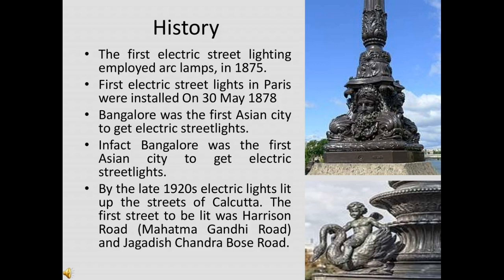The first electric street lighting employed an arc lamp in 1875. This was a carbon arc lamp employing alternating current, which ensured that both electrodes were consumed at an equal rate, in 1876. On 30th May 1878, the first electric street lights in Paris were installed.